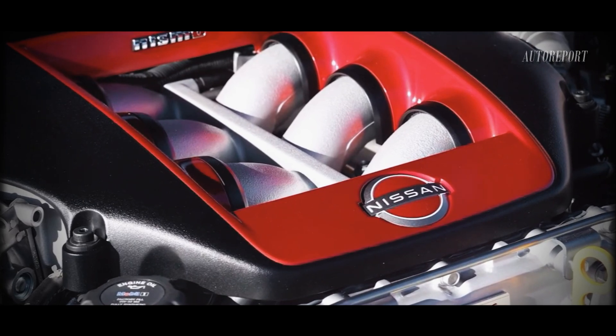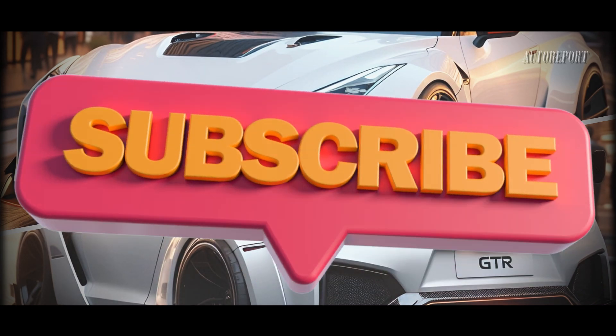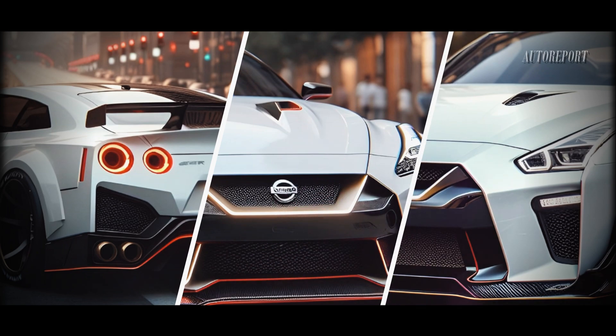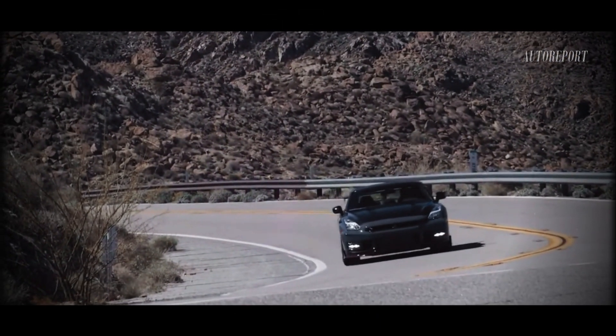That's it for today's sneak peek into the upcoming 2025 Nissan GTR. If you're as excited as we are, hit that subscribe button, give this video a thumbs up, and share it with your fellow car enthusiasts. Stay tuned for more updates on the latest and greatest in the automotive world. Until next time, drive safe and stay passionate about cars!